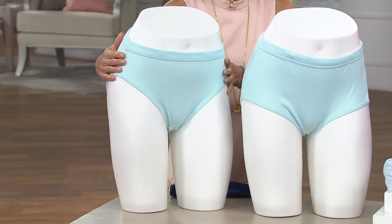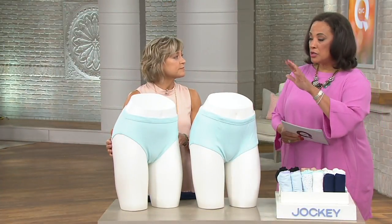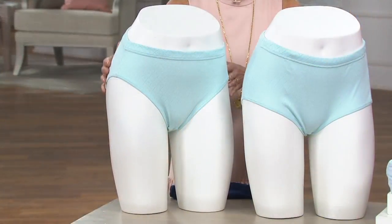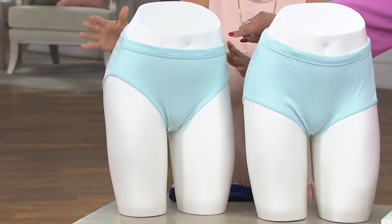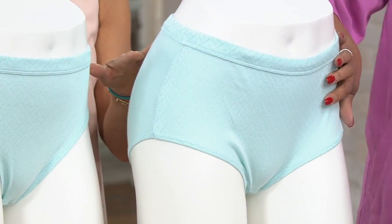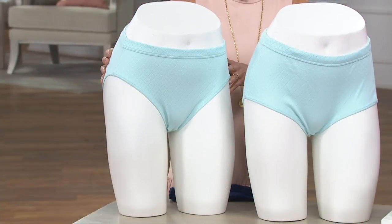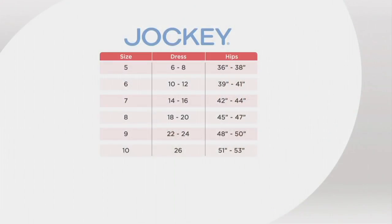Let me quickly tell you there are two options available for you. You will choose either the French cut or the brief. We're showing the French cut here and the brief style here, and then you simply let us know what size you need. We have a size chart coming right up — there it is.